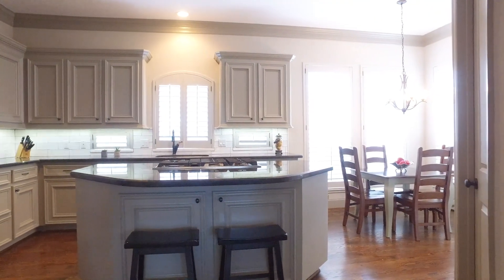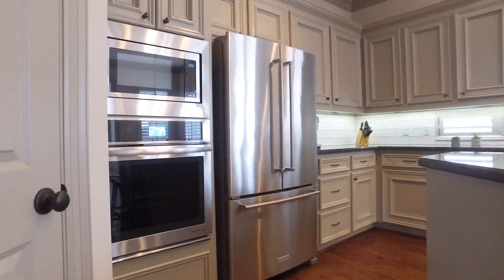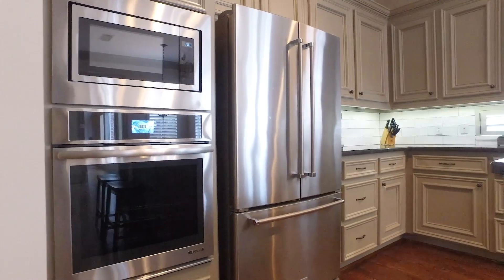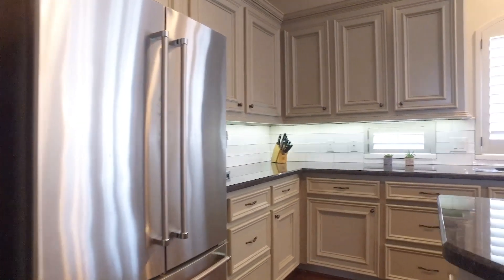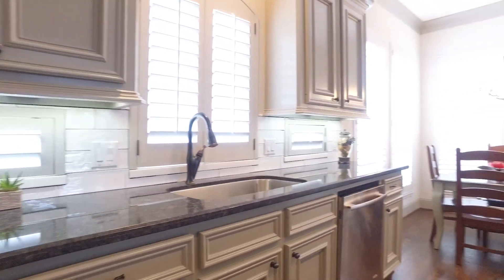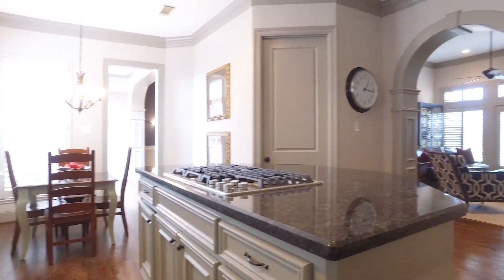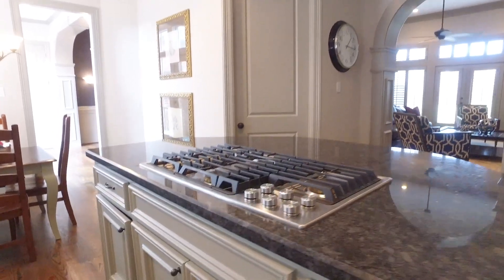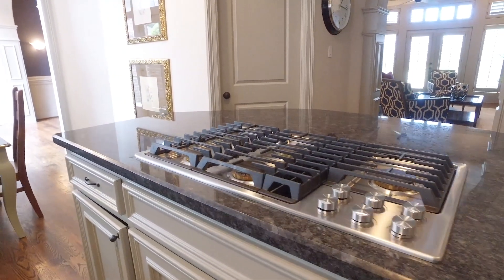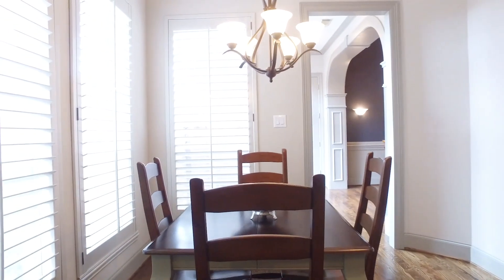The chef-inspired gourmet kitchen offers granite countertops and stainless appliances, including a gas cooktop. It opens to the spacious great room that is anchored with a beautiful fireplace, and you can see it all right here from the center island. With plenty of beautiful dining space and a big pantry, you may just become the chef in your family with a kitchen like this.